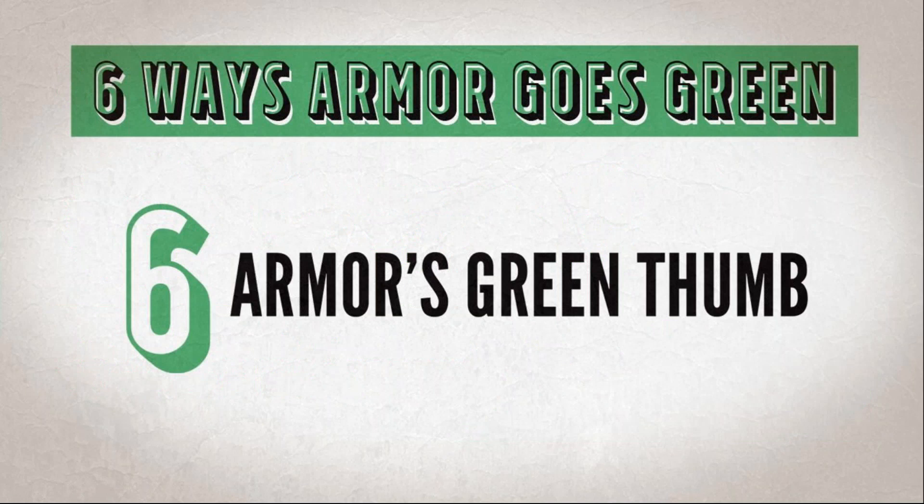The sixth way we go green is what we call Armor's Green Thumbs. We're not new to the green movement — we've always made products that are clean, safe, and easy to use. It starts with using water-based technology. Whether it's Armor's VCI nanotechnology — our secret formula for vapor corrosion — or our water-based rust remover, all Armor products must be clean, safe, and easy before they hit the market.